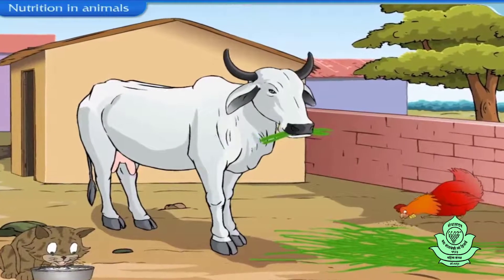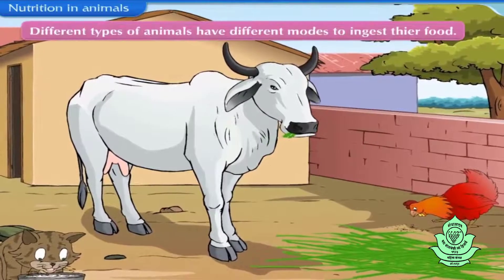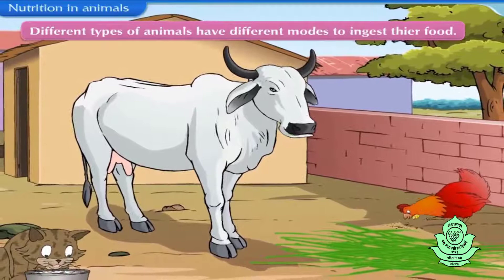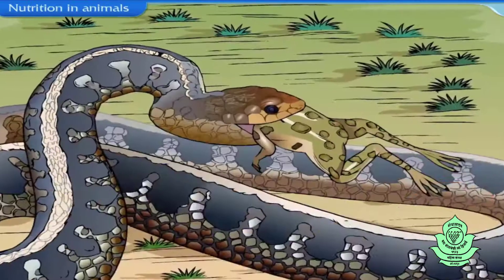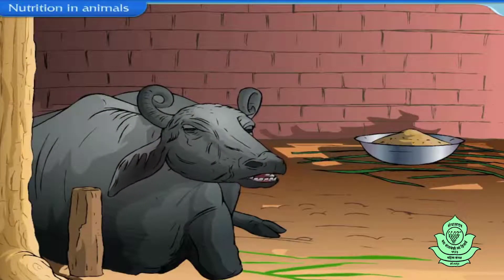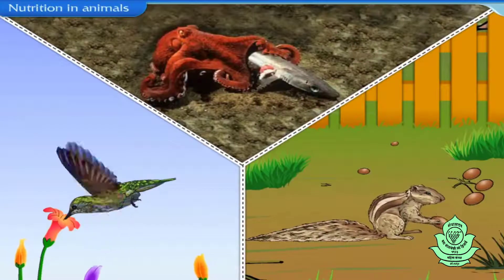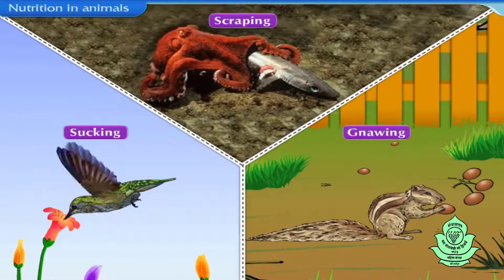When we observe the different animals present in our surroundings, we notice that different types of animals have different modes to ingest their food. Some animals directly swallow their food, while some chew their food. Some animals are also found sucking, scraping and gnawing their food.